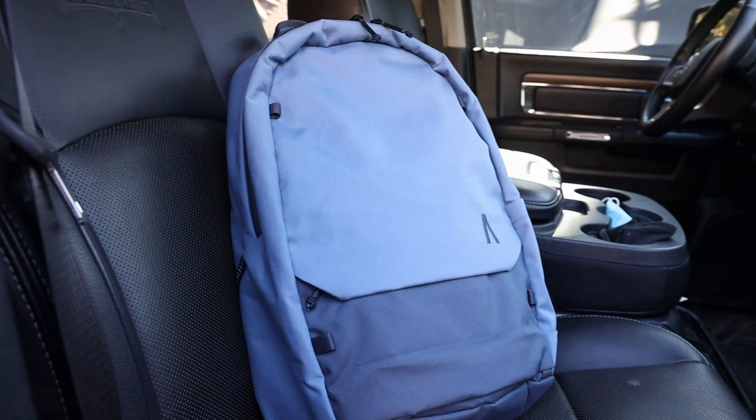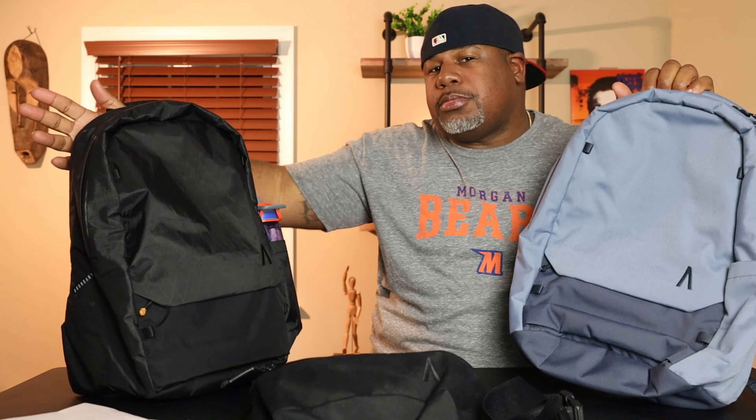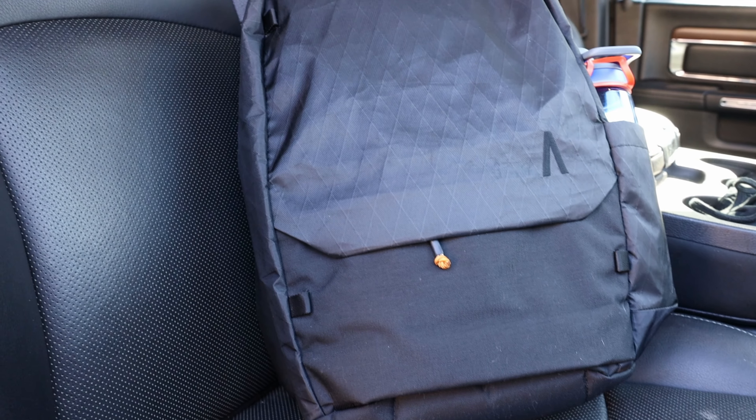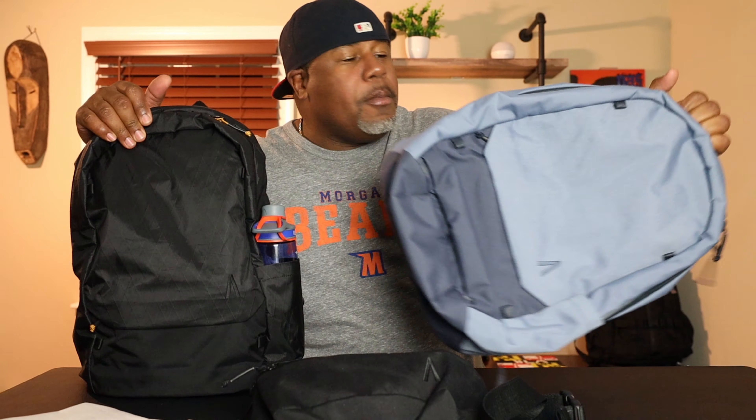I actually have two styles of the pack. This one is made out of a more regular fabric material, and this one is the X-Pack — the sailcloth X-Pack. They're basically the same exact pack with the same features; the fabrics are a little bit different. I like the X-Pack version just a little bit more, so we're going to run through this one. It does come in a lot of different colors. Let's throw the sling pack to the side and talk about this pack.